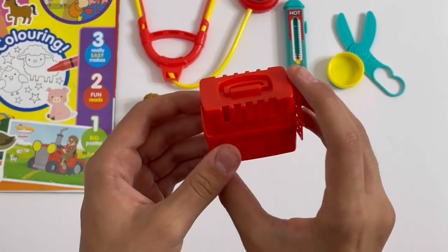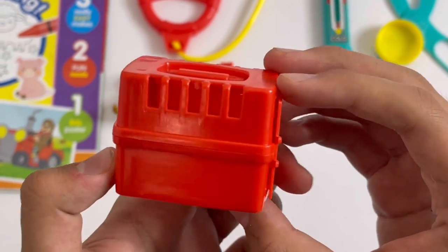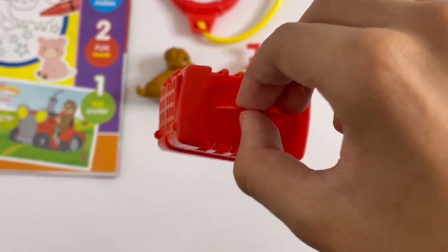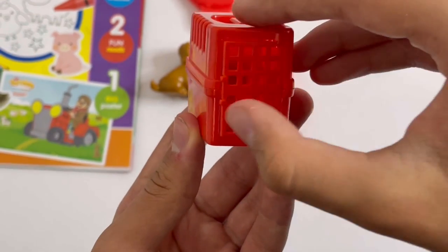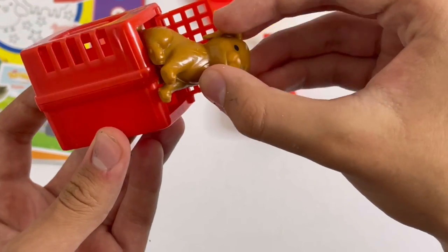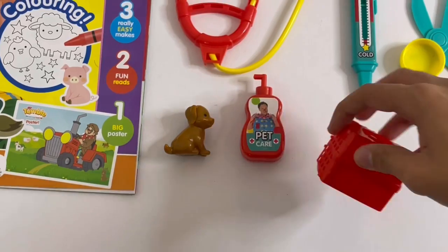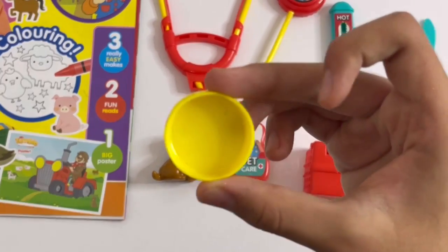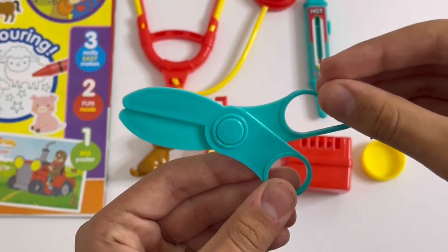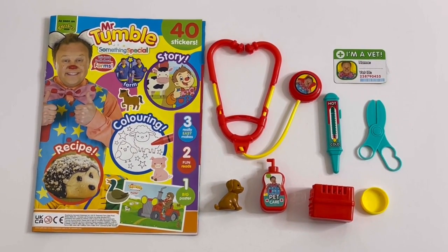Here you've got a pet carrier. Up here is a handle so you can carry it, and there's also a door here that opens, so you can take the pet and put it inside — though this one's too big. We've got a pet bowl and some scissors. And that's Mr. Tumble's vet set.